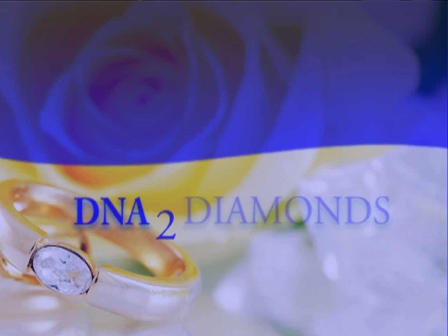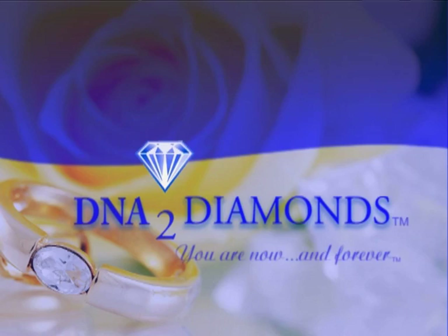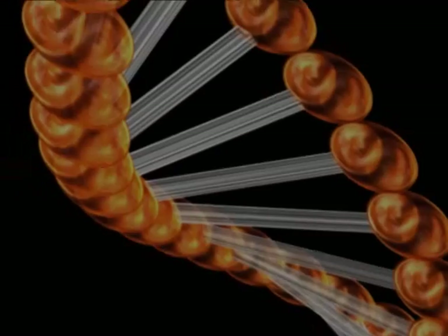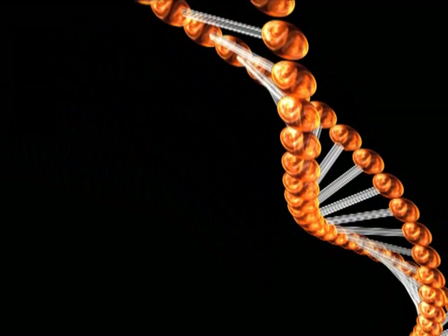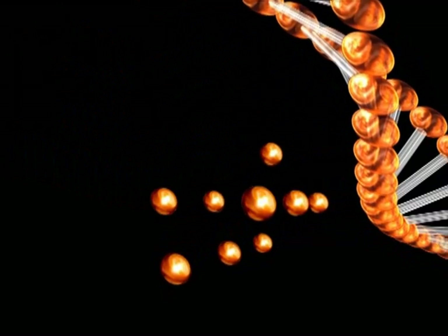DNA to Diamonds, using advanced technology, now makes it possible to create personal diamonds using the unique DNA carbon source taken from a hair sample from you, your loved ones, or even the family pet.